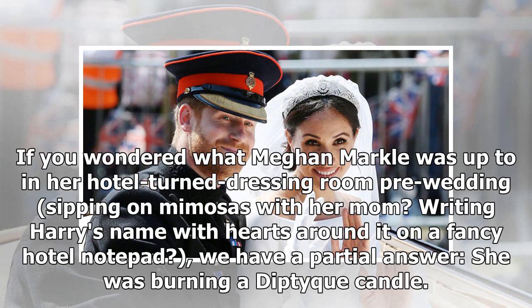If you wondered what Meghan Markle was up to in her hotel-turned-dressing-room pre-wedding, sipping on mimosas with her mom, writing Harry's name with hearts around it on a fancy hotel notepad, we have a partial answer: she was burning a Diptyque candle.